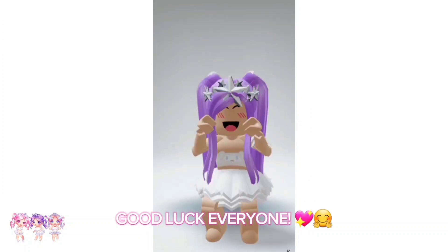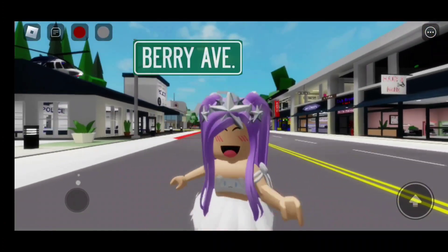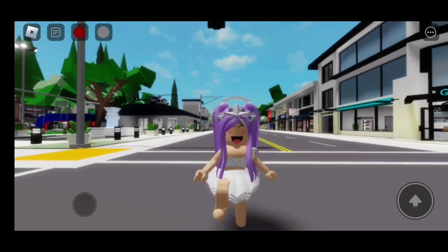Good luck everyone! Hi everyone! In today's video, I'm going to be giving you 10 hair codes that you can use in Brickhaven, Theory Avenue, Bloxburg, and in any Roblox game that allows you to use codes.